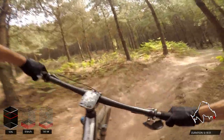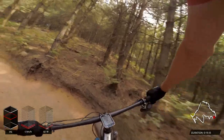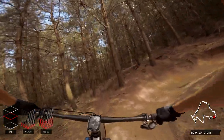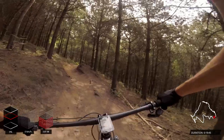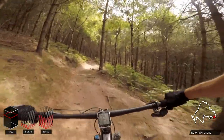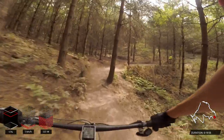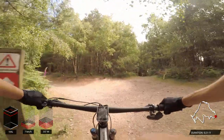We're about 19 minutes in and on the penultimate climb now. Pretty similar to the previous climbs — tight hairpins, really loose surface again — so just got to remain seated for grip as I've said before. We do catch some guys up ahead, but they get off the trail and move out quickly to let us through.